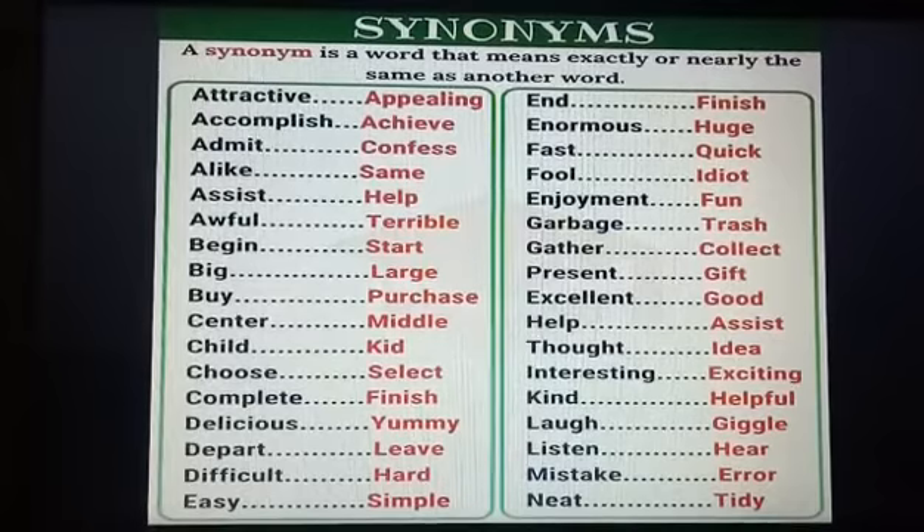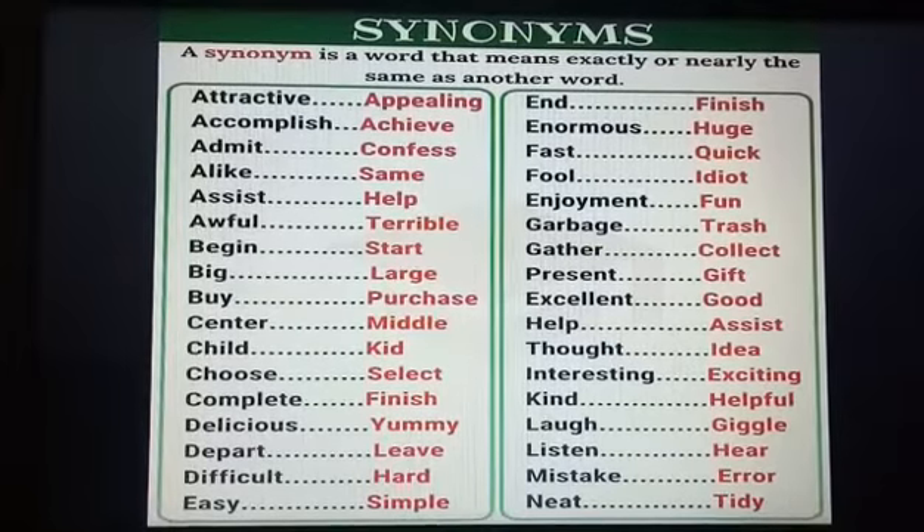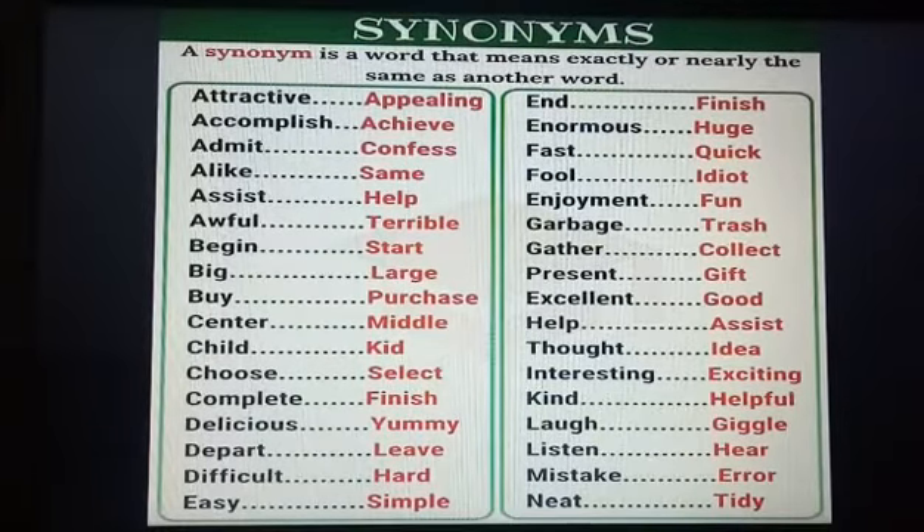Now let us go through some more synonyms. Attractive can also be called appealing. Accomplish and achieve, admit and confess — instead of using these words we can use the alternative words for them. Alike and same, assist and help, awful and terrible, begin and start, big and large, buy and purchase, center and middle, child and kid. These are all synonyms — instead of using one word we can use the other word shown in red, and both have the same meaning.